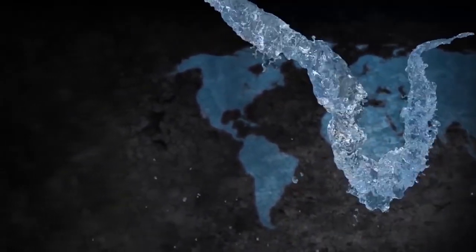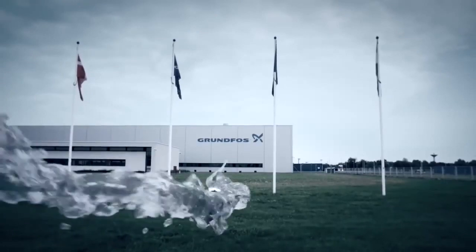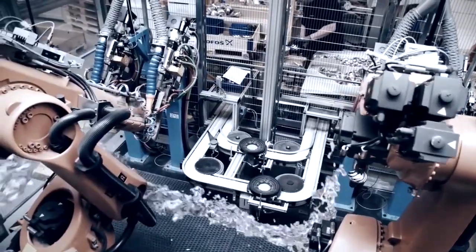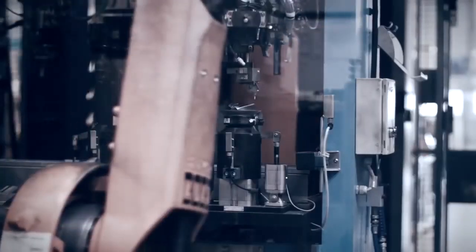Come join us for a tour inside our production facilities to see for yourself how much effort and dedication go into manufacturing the renowned SP pump.